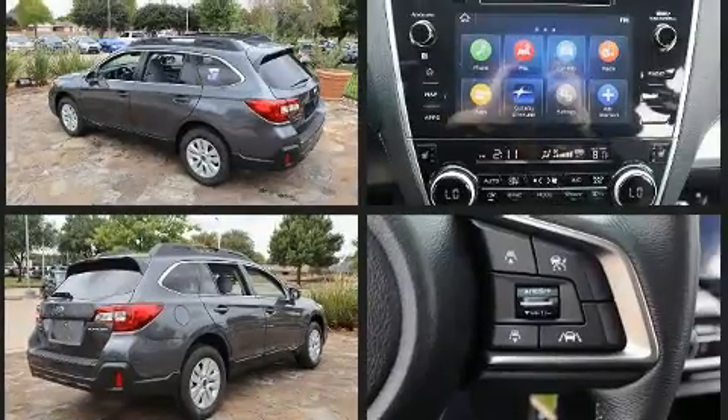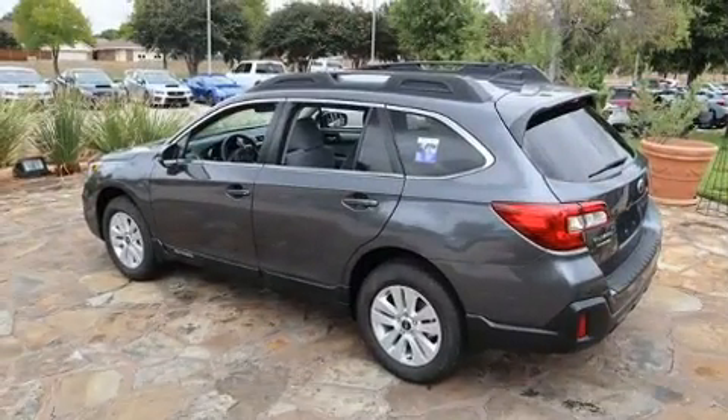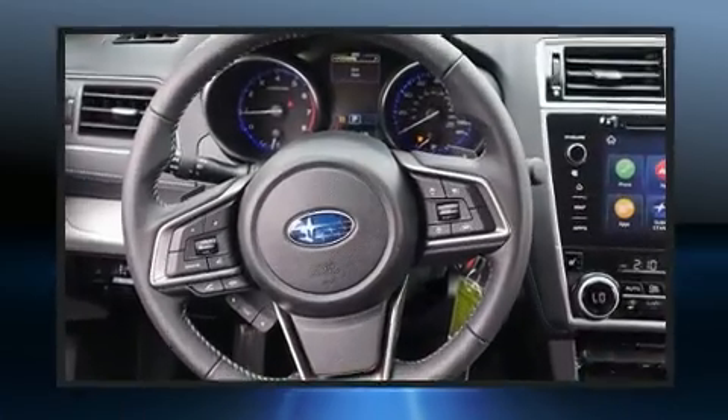Top features include front fog lights, adjustable headrests in all seating positions, power moonroof, a power rear cargo door, lane departure warning, rear wipers, and air conditioning.